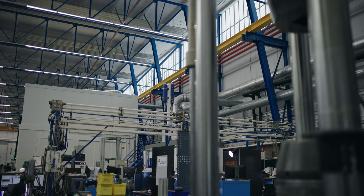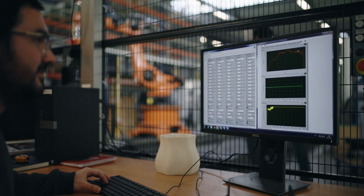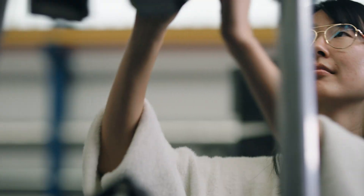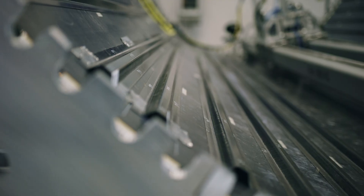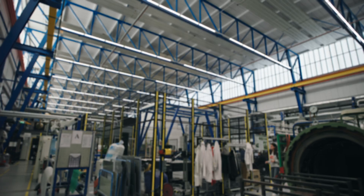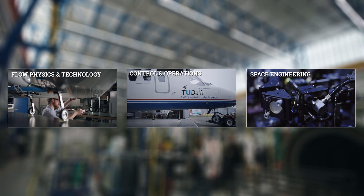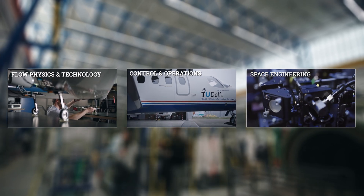That's fascinating! In this Aerospace Structures and Materials Lab and in field lab SAMXL, our researchers and students work on creating better, lighter, safer, smarter and, above all, more sustainable materials and structures. Thanks for exploring the Aerospace Structures and Materials Lab with me. Want to see some more? Join me on the other lab tours. See you there!